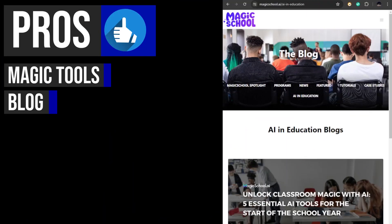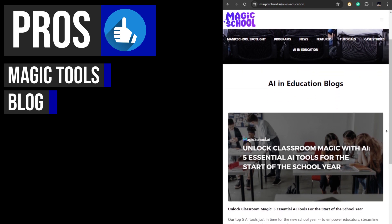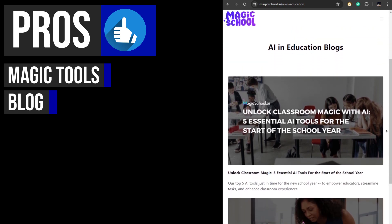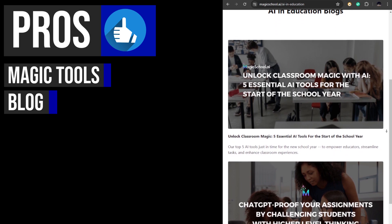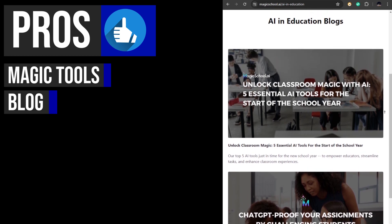The Magic School AI blog serves as a valuable resource for educators looking to stay updated on AI in education. It provides tutorials on how to effectively use Magic School's tools and explores programs aimed at assisting teachers.